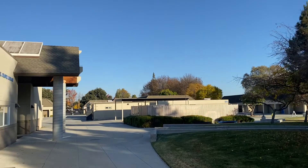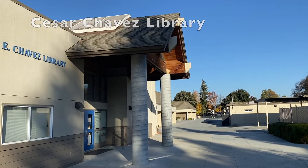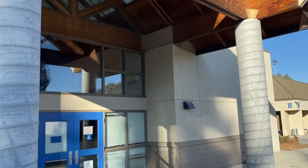As you turn the corner, you'll come to the Cesar Chavez Library. This is where you can use computers, research books, do all your homework, and access this building for those reasons.